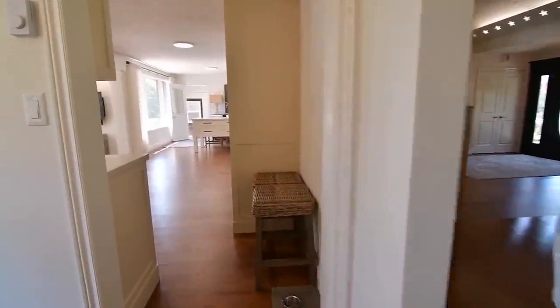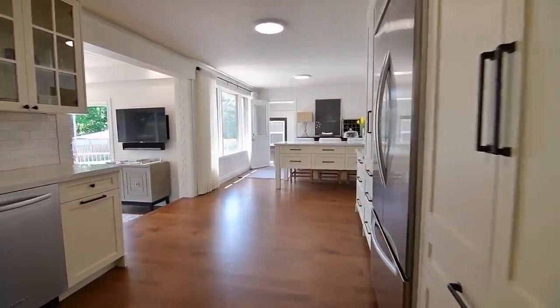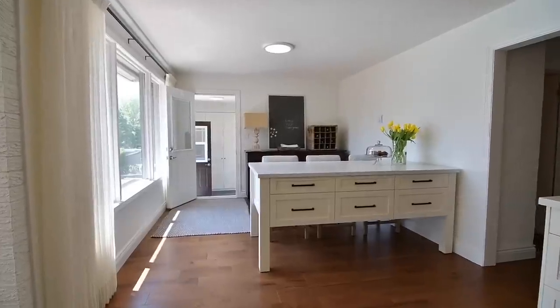Adjacent to the kitchen is a bright and spacious breakfast room with wonderful backyard views, a peninsula with storage drawers, and access via a mudroom to the backyard as well as to the garage.